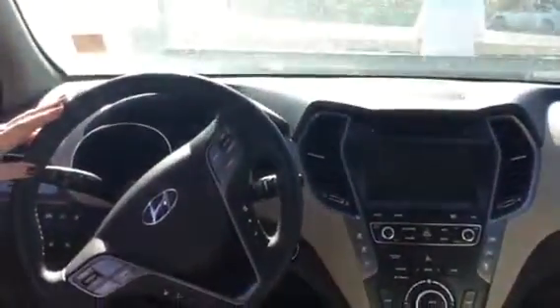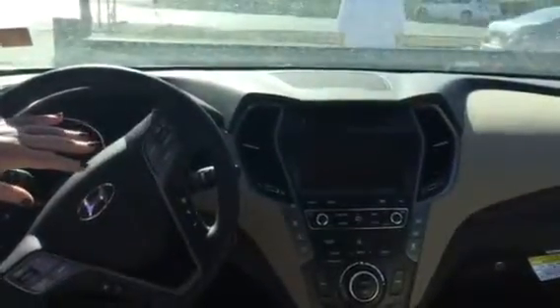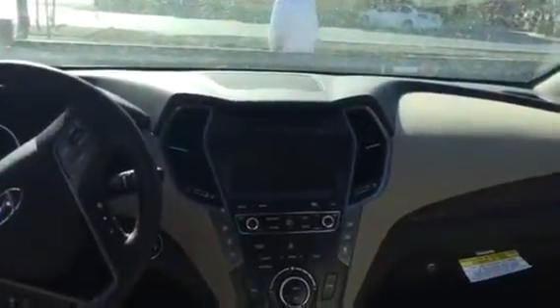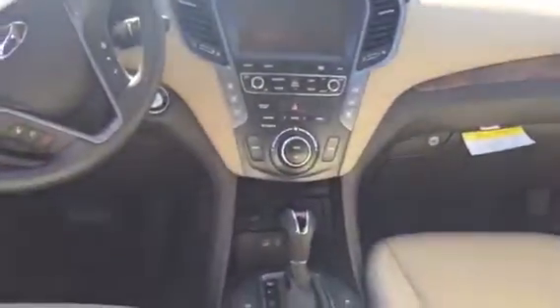We've got ample room in the back. Also on the steering wheel, for safety and convenience, you've got your radio controls, cruise control, and buttons that toggle through the back display. Bluetooth — I'll pair your phone before you drive off the lot. This particular package has the CD player, AM, FM, XM satellite radio free for 90 days, auxiliary USB, as well as backup camera.